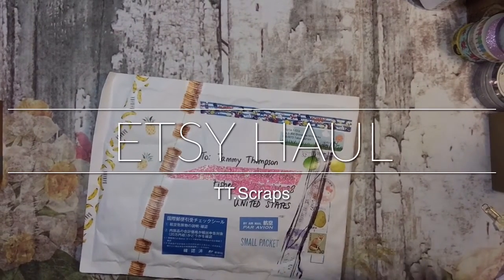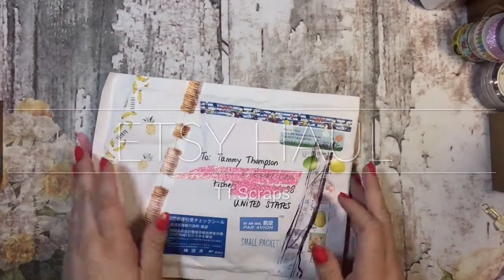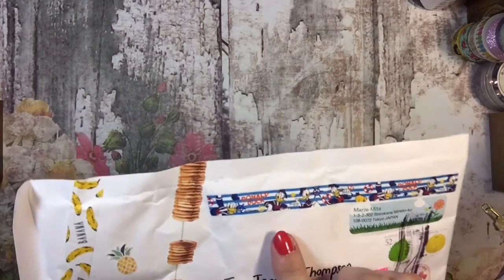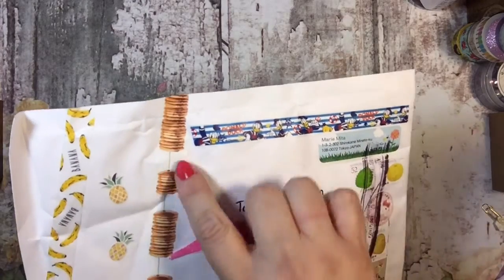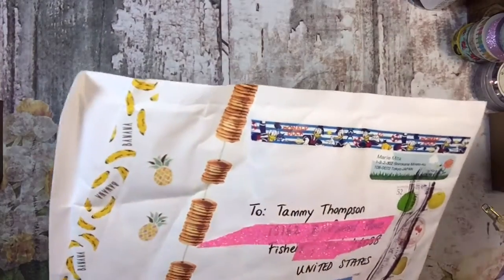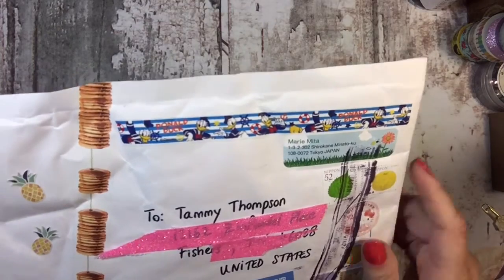Hi everyone, it's Tammy and I am here today with a haul from Etsy. This came from Japan and I just thought it was so cute with the — my cat's tail — with the Donald Duck washi and the pancake washi, the cute little pineapples and the banana. But isn't that pancake washi funny? And the Donald Duck, I've never seen that either, so that's cool.